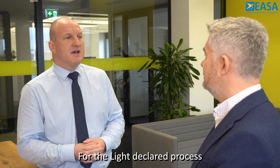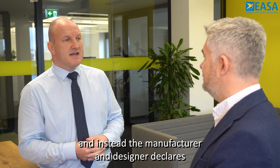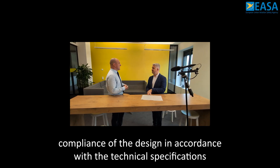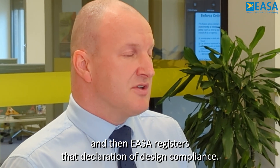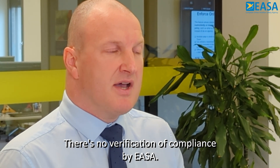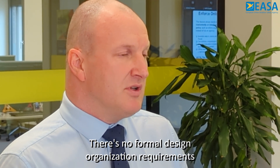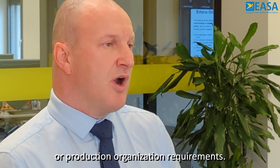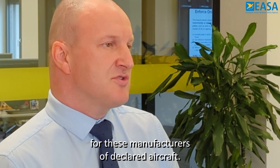For the light declared process, there's no type certificate issued for the product. Instead, the manufacturer declares compliance of the design in accordance with the technical specifications, and then EASA registers that declaration of design compliance. There's no verification of compliance by EASA; however, we put checks in place to ensure the safety of the product. There are no formal design organization or production organization requirements, however we put some bespoke production requirements for these manufacturers of declared aircraft.